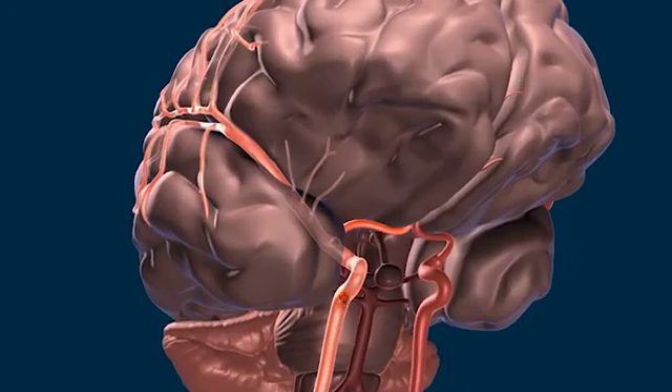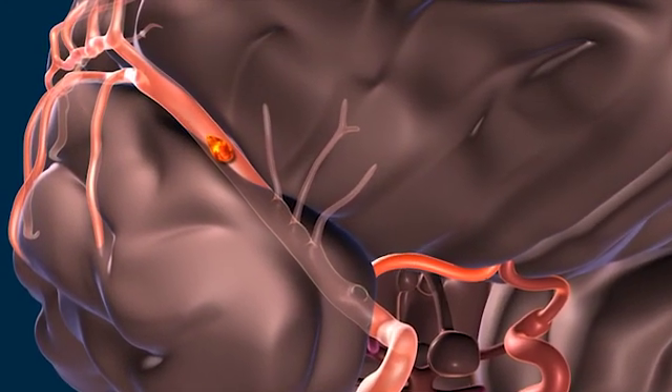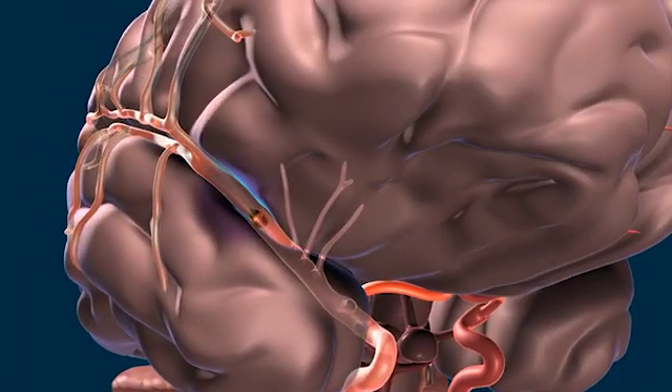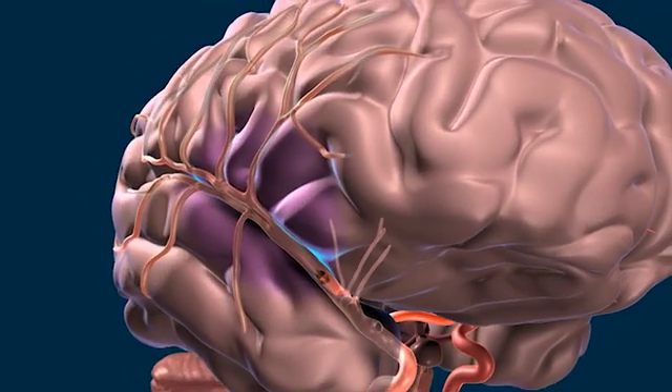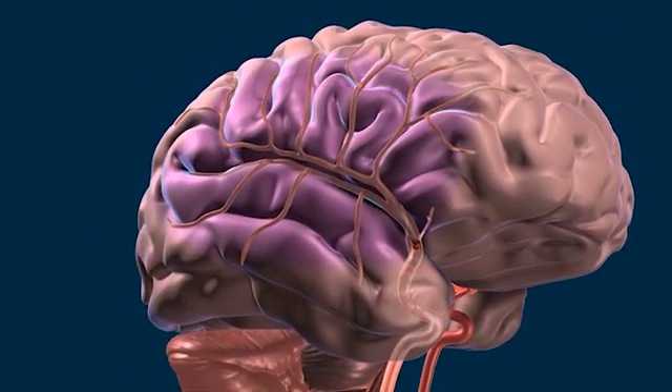Usually when an ischemic type of stroke occurs, there's some sort of blockage in a blood vessel of the brain that provides supply to a certain area of the brain. If that blockage is not dealt with and not resolved, that brain tissue will eventually have irreversible damage. The sooner that blood clot causing the blockage is dissolved, the better the chances of recovery.